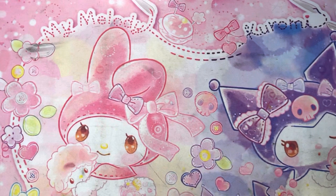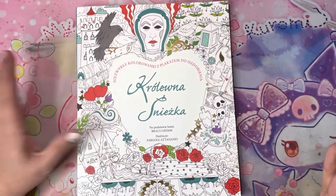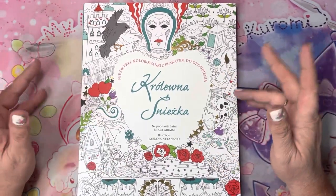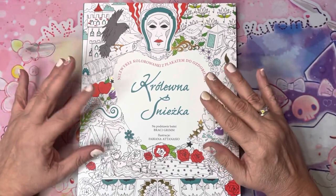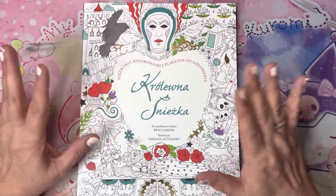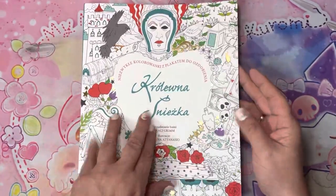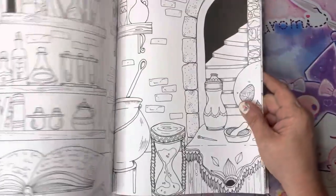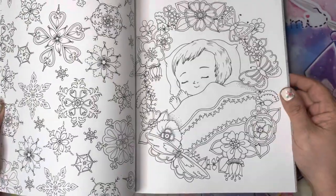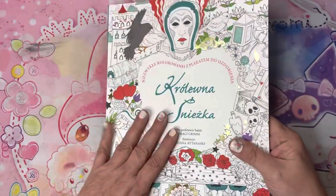I did not have any of Fabiano Atanasio's books, and I've grown to like her illustrations, so I decided to start buying a couple I like — I'm not going for every one of them. Just fairy tales I like. I do like Snow White, and I was able to find the Polish edition on Book Depository. So I picked up Snow White, and there's another one in my pile somewhere.